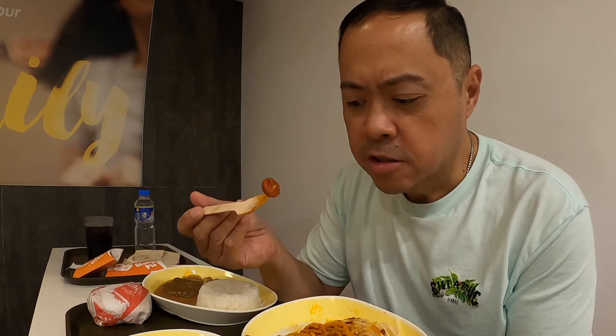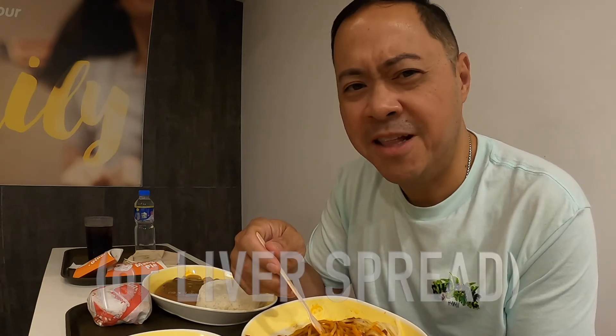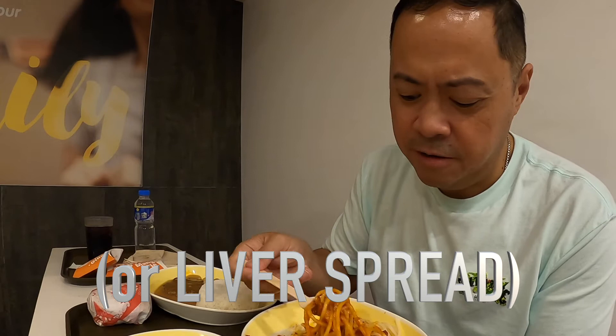The hot dog is different. These are the local hot dogs — they're softer. It almost tastes like liver pâté because it's so soft; the texture is very soft. I think the sauce is slightly sweeter as well.